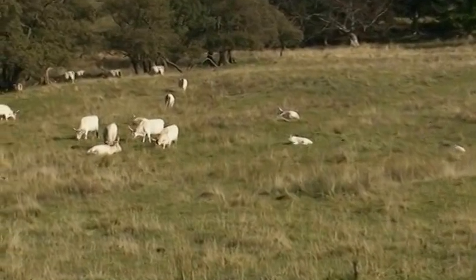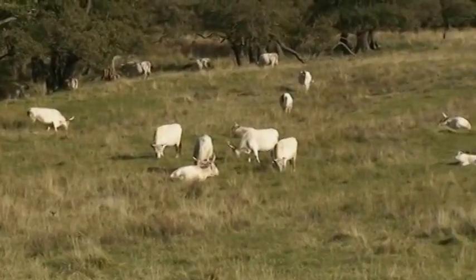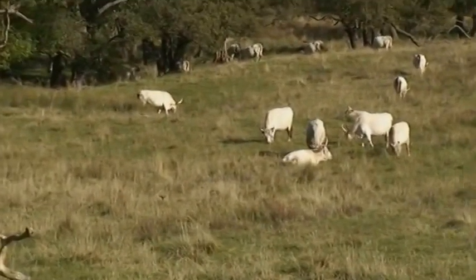These are females, so these are lighter colour, lighter build, with horns that curl inwards and backwards. It's called a lyre-shaped horn. See how they curl?